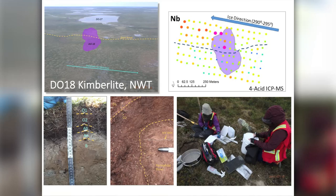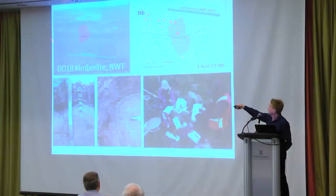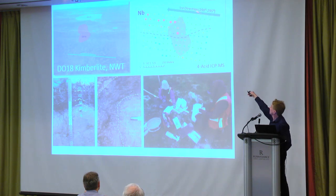We're going to talk about applying this instrument to one particular suite of samples — research samples from the DO18 kimberlite up in the Northwest Territories. It sits under around 20 metres of glacial till. Behind that there is another kimberlite that sits, as most kimberlites do, buried beneath a lake. There's a topographic break marked across here, and the direction of ice movement is off in that direction, which in the diagrams turns into the other direction because the picture is facing the wrong way around.